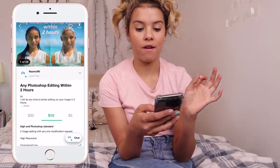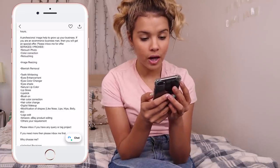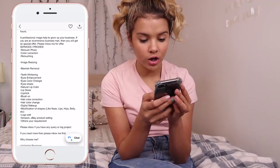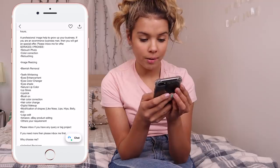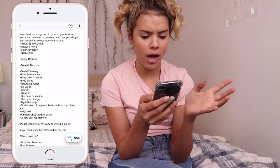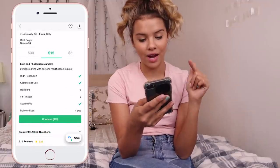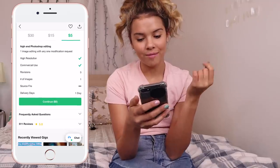I found someone that can Photoshop my photo within two hours: image resizing, color correction, retouch photo, eyes enhancement, eye color changer, eye shade, natural lip color, lip gloss, lipstick, blush on. We're just going to go with hair color correction — let's color my hair! We're going to go with this lady and the $5 option because we're cheap like that.